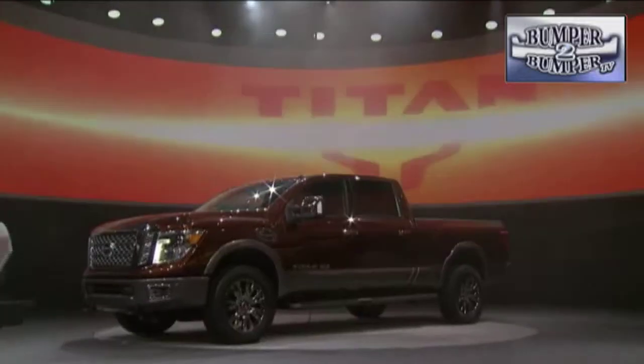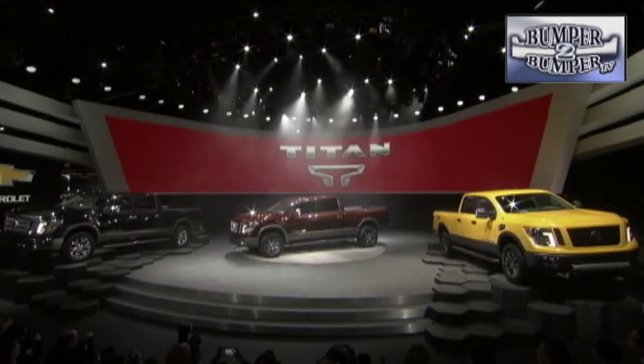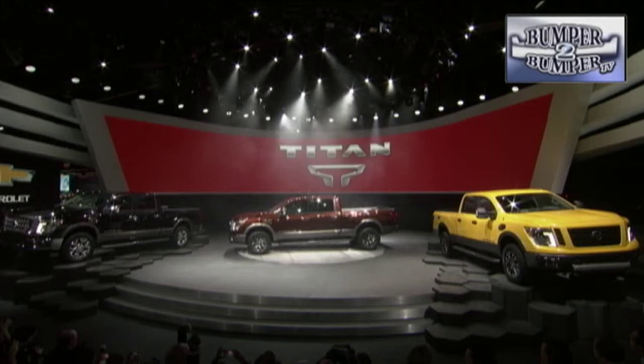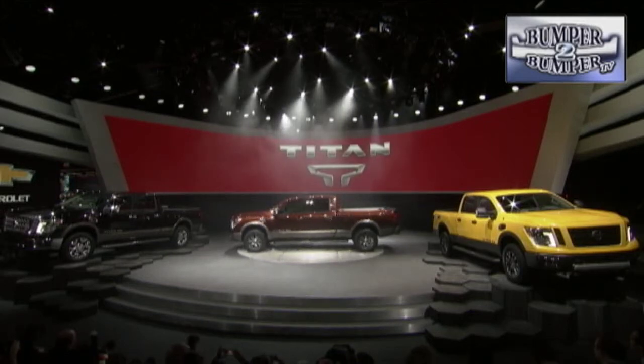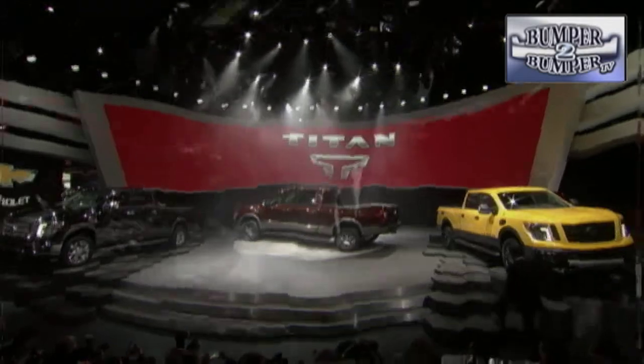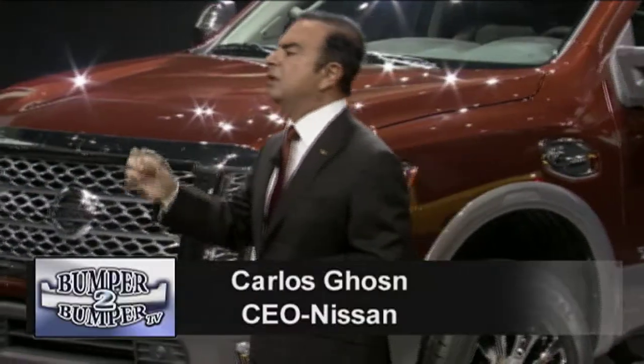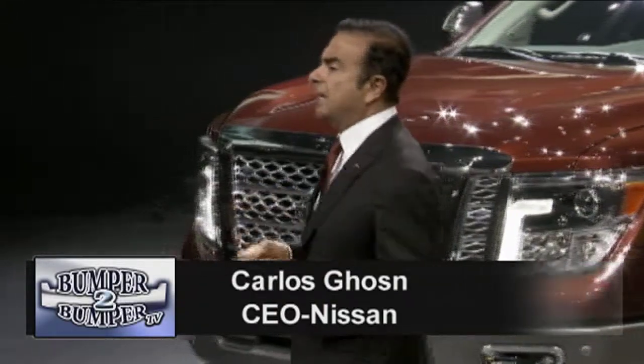Nissan is sticking with the full-size Titan pickup. There are of course the expected cosmetic changes to the grille and interior, but the big news is it will now come with a Cummins diesel engine. Nissan is betting its American DNA will resonate with the public. The new Titan was engineered at their Michigan Technical Center and designed in California.